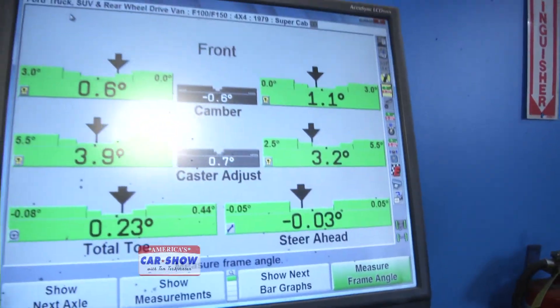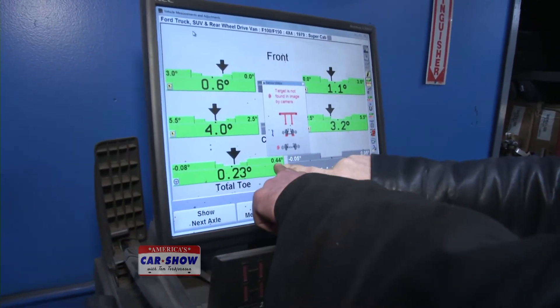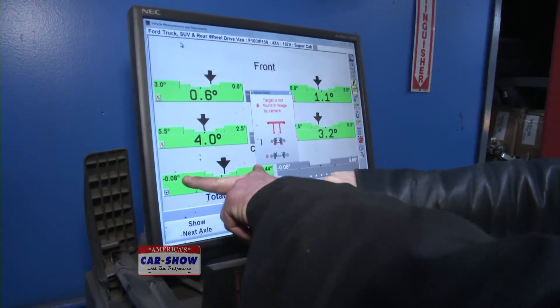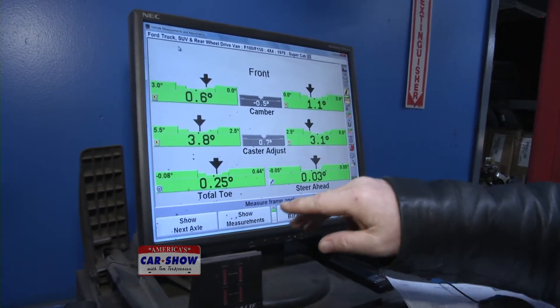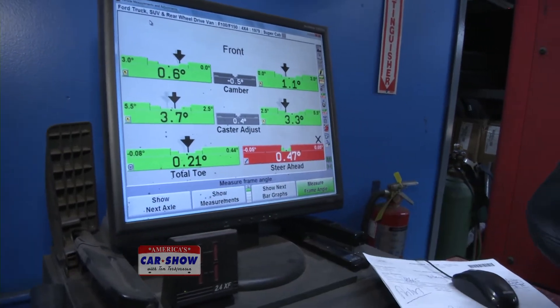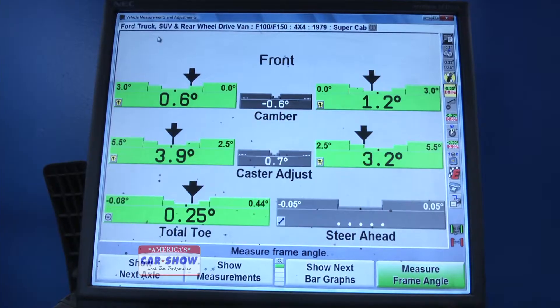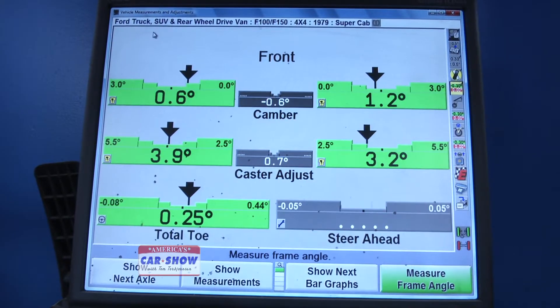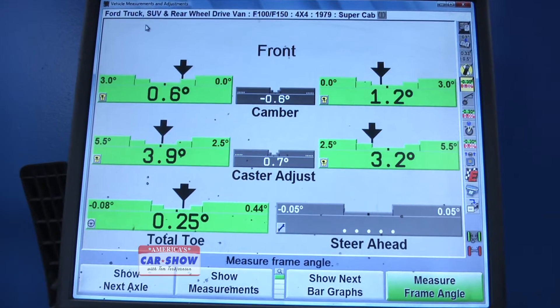The spec for total toe on this vehicle goes from 0.08 — the minimum — to 0.44 — the maximum. Anywhere between those two numbers is considered good and won't cause tire wear. It's ideal to get it in the middle so each wheel is evenly adjusted. The closer you get it to dead center, the better it'll hold up over time.